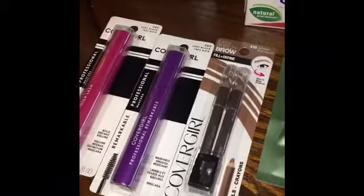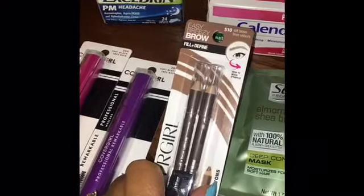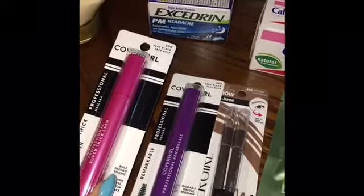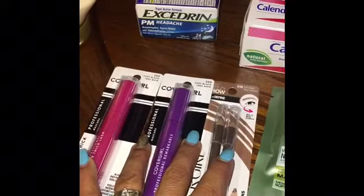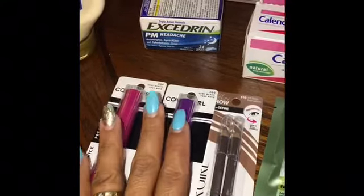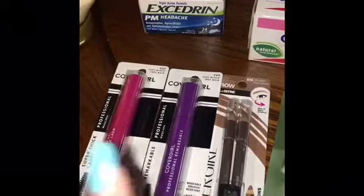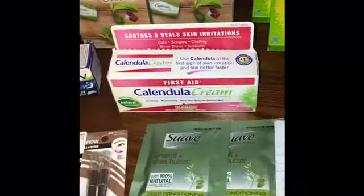On the CoverGirl products, I picked up an Easy Breezy Brow Pencil for $3.94 and two mascaras for $4.48 and $4.49, bringing my total to $12.91. I used three of the $3 off one CoverGirl ink printables — those are no longer available to print. Minus $9 from $12.91, you will pay $3.91 for the three items and get back $9 on ibotta. You can do this deal up to three times — a really good deal.